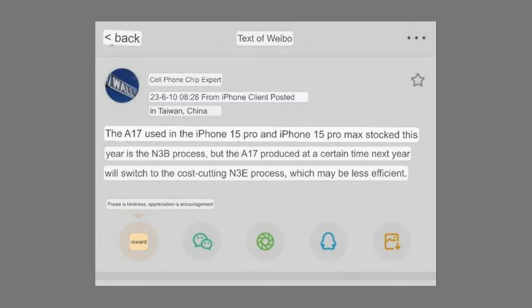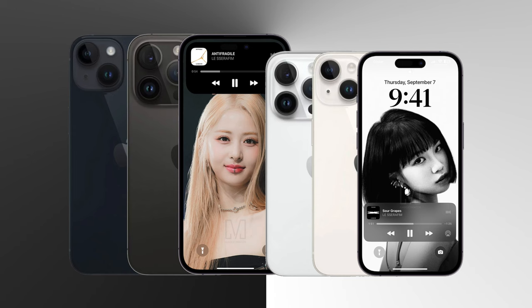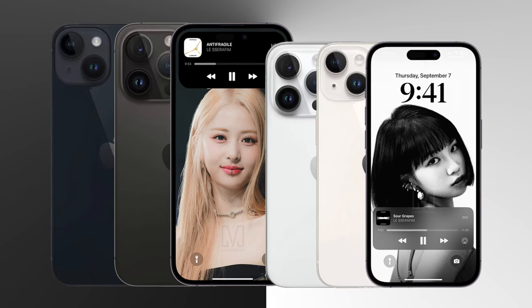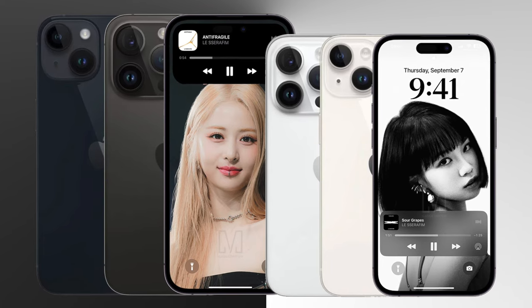Moving on to a pretty suspicious Weibo leak that should be taken with a massive grain of salt: it claims initial batches of iPhone 15 Pro and Pro Max will use A17 chips based on the N3B process, but early next year Apple could switch the A17 to the cheaper and apparently less efficient N3E process. I very much doubt this is the case — if there was no efficiency difference I could see it happening, but the post specifically mentions worse efficiency, and I don't see how Apple gets away with that, especially being unfair to those who don't buy at launch.